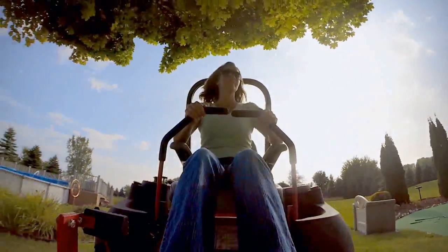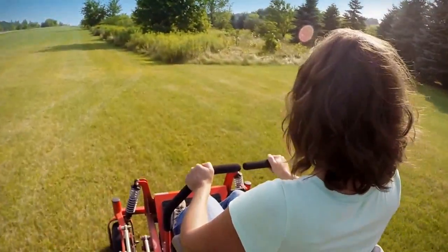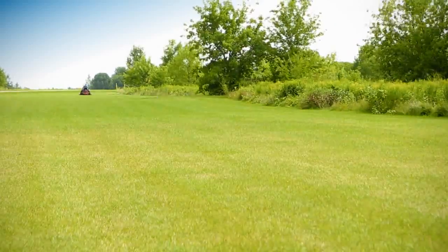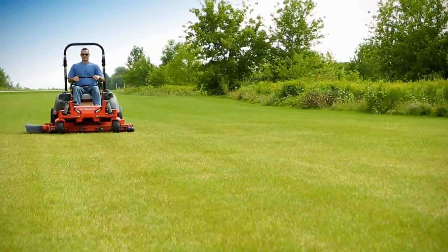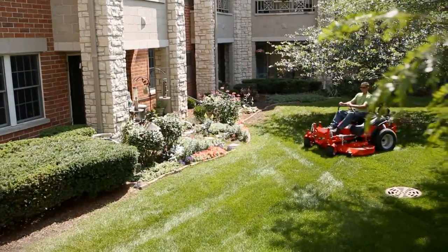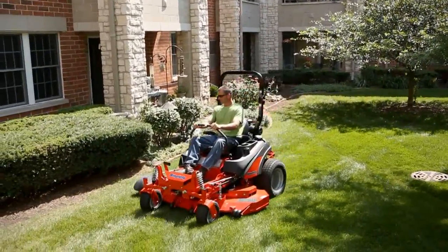We stepped up to the Simplicity Cobalt not only because it's got a 61-inch deck — it does 10 miles an hour, and when you're cutting three and a half acres you can do it in a matter of no time. Mowing efficiency is important, but so is mowing comfort. In fact, it's hard to have one without the other.